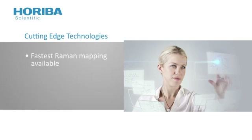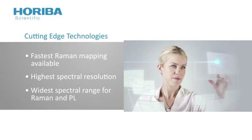The LabRAM HR Evolution has the fastest Raman mapping available, the highest spectral resolution, and the widest spectral range for Raman and photoluminescence.